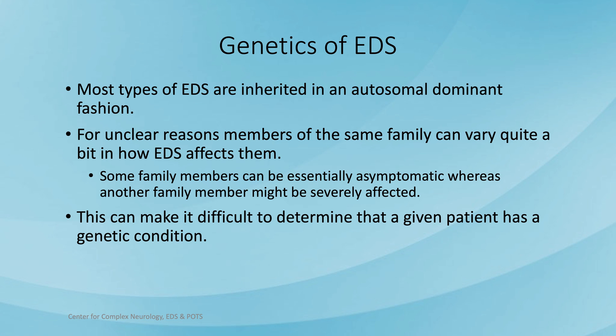I encourage you to look at the other talks to learn more information about EDS. Thank you.